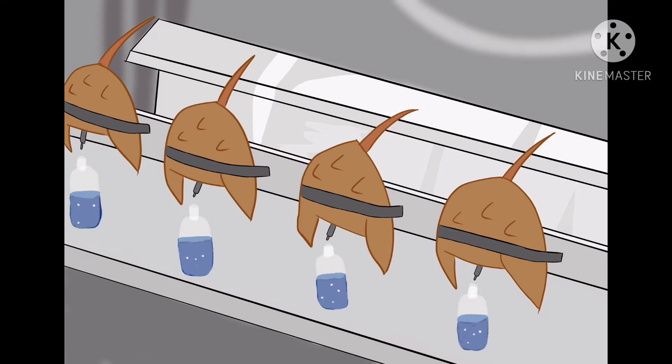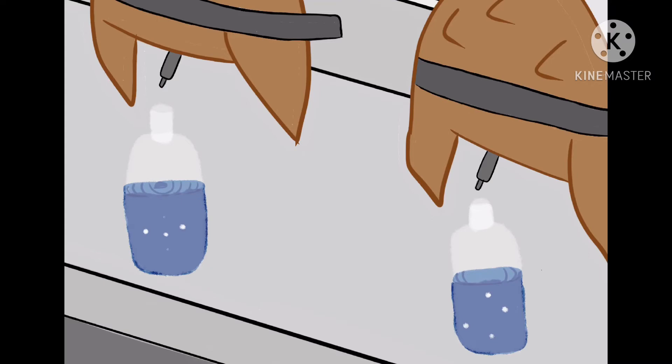The importance of this crab lies in the medicinal properties of its blood. Scientists have been extracting blue blood since the seventies to test medical equipment, vaccines, and whether intravenous drugs are properly sterilized for use.